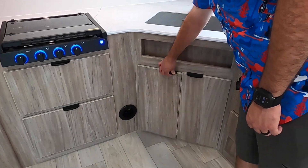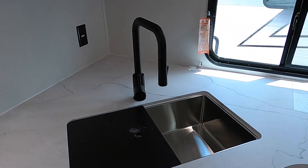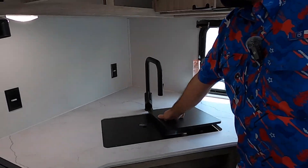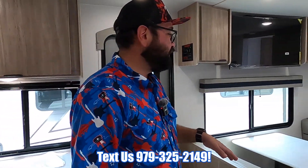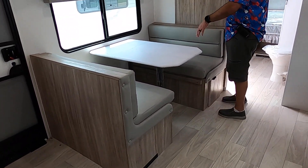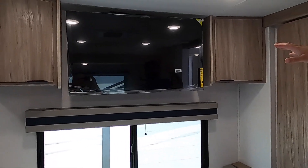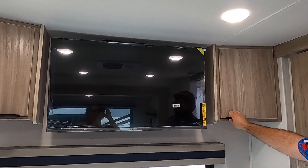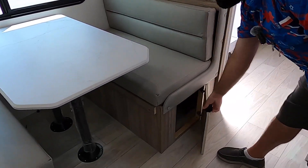We also have a high-rise faucet and a one-piece undermount stainless steel sink — much easier to keep clean versus plastic. Right over here we have the dinette, which offers comfortable seating for four and can convert down into a bed to sleep two. We also have a large TV included and ready to go, plus more overhead storage and storage below the dinette.